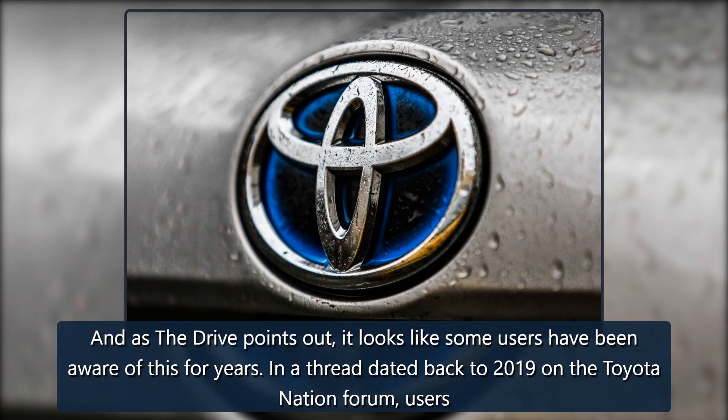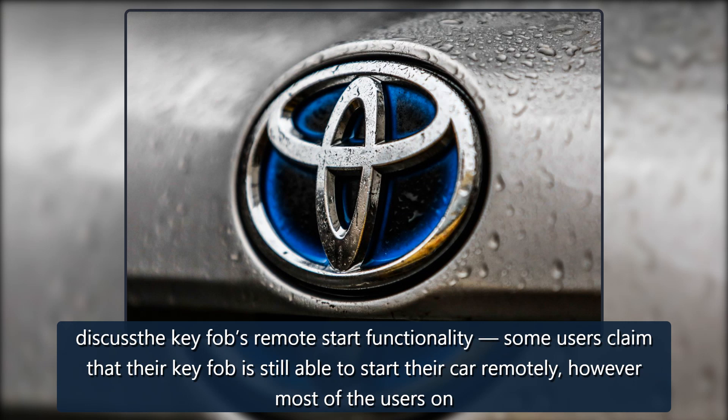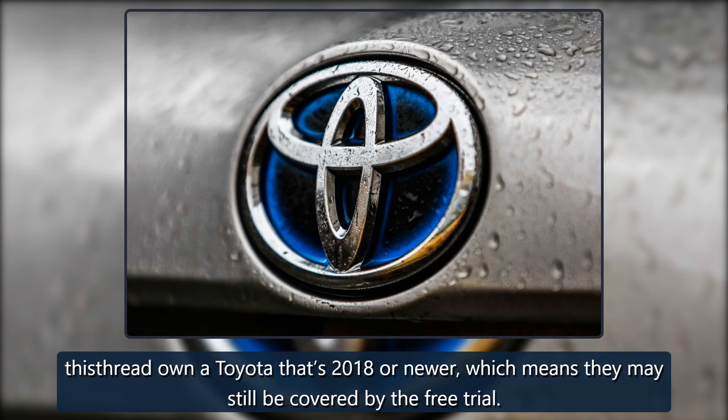And as The Drive points out, it looks like some users have been aware of this for years. In a thread dated back to 2019 on the Toyota Nation forum, users discuss the key fob's remote start functionality. Some users claim that their key fob is still able to start their car remotely; however, most of the users on this thread own a Toyota that's 2018 or newer, which means they may still be covered by the free trial.